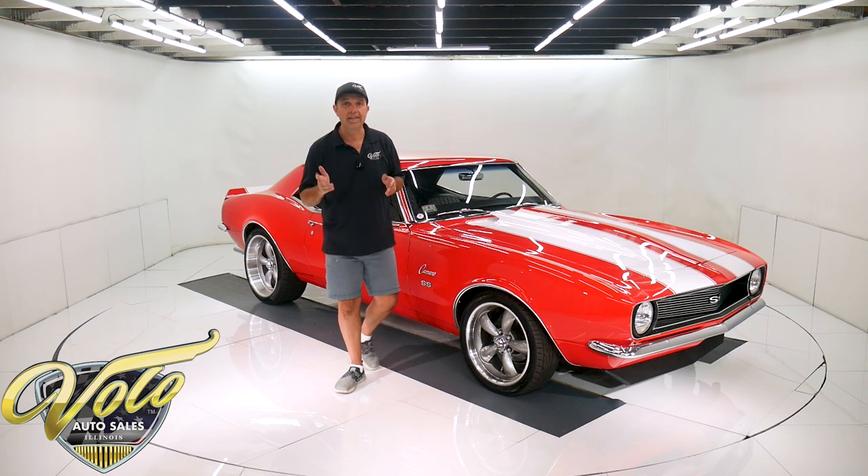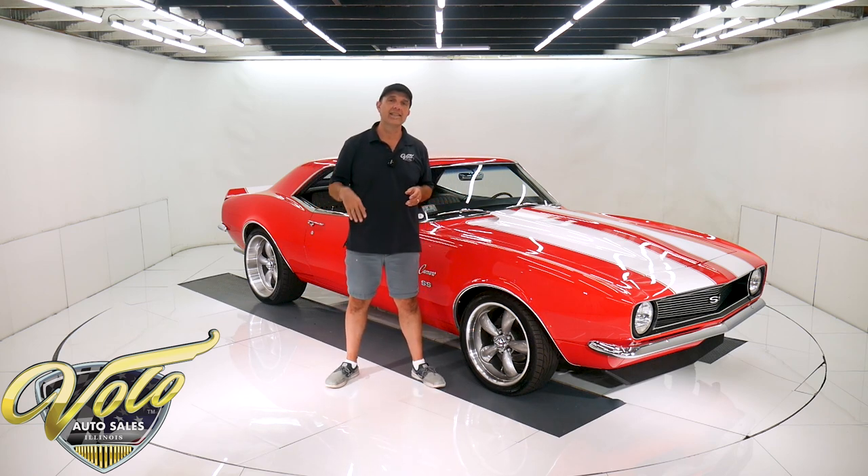My son Ryan manages the shop, so he's the one working on these cars, test driving. He's involved with them. He must have told me half a dozen times how good this one is. He really likes it. I haven't driven it yet, but he's told me multiple times this is a good one. You can drive it anywhere.